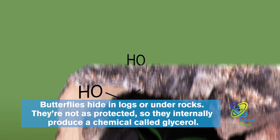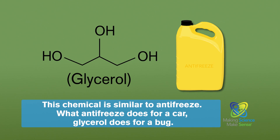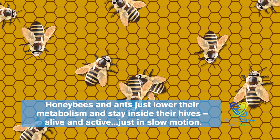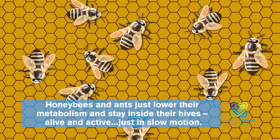so they internally produce a chemical called glycerol. This chemical is similar to antifreeze — what antifreeze does for a car, glycerol does for a bug. Honeybees and ants just lower their metabolism and stay inside their hives, alive and active, just in slow motion.